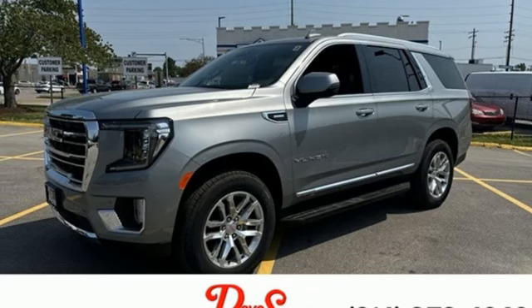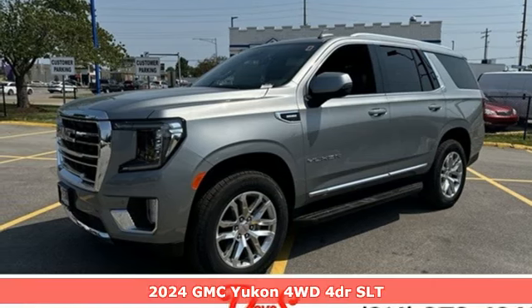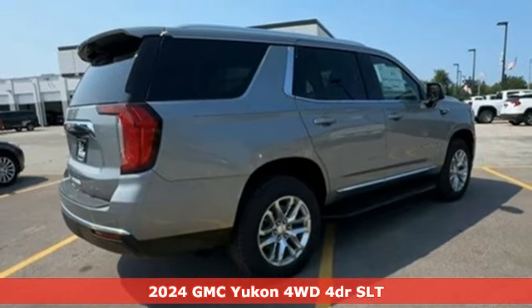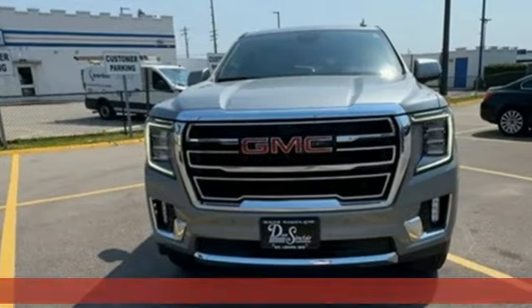Here's a new 2024 GMC Yukon. GMC — it's not just a vehicle, it's a professional-grade tool. It's well-equipped with the features you need.